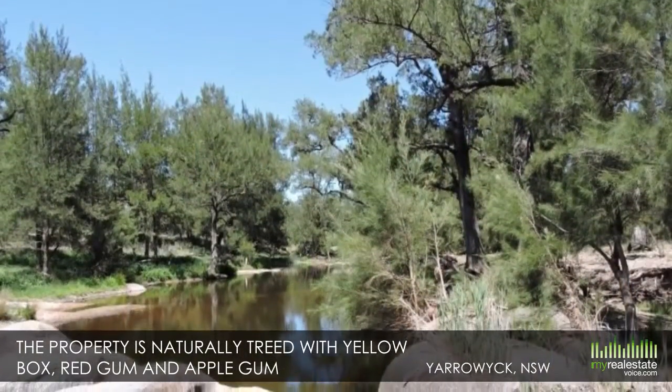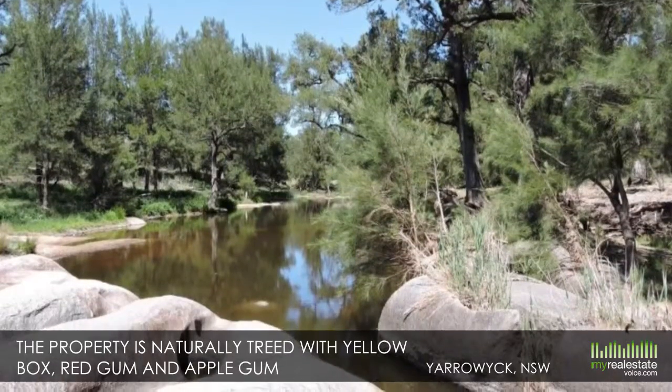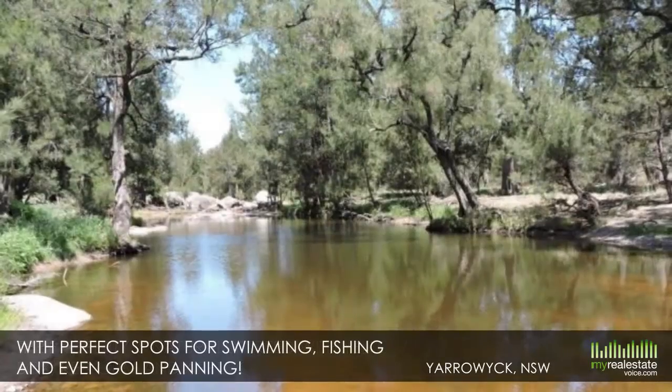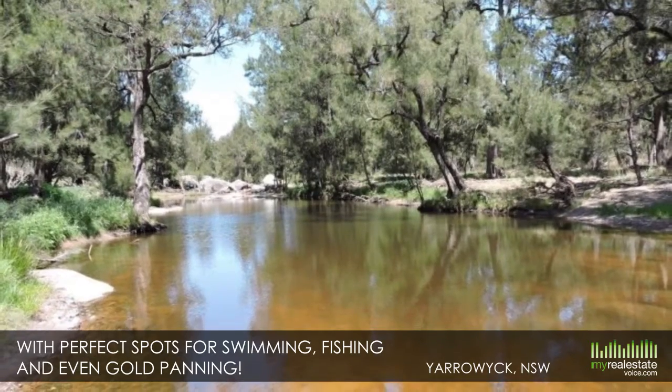The property is naturally treed with yellow box, red gum and apple gum, and features granite boulders and rock outcrops along the Gwydah River. This is an incredible lifestyle property, with perfect spots for swimming, fishing and even gold panning.